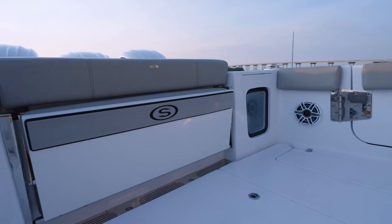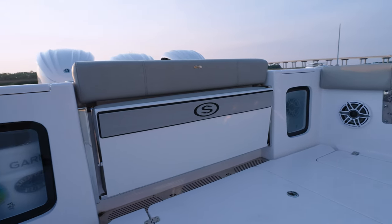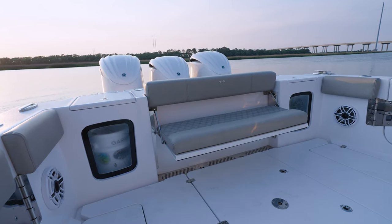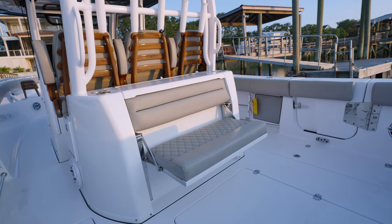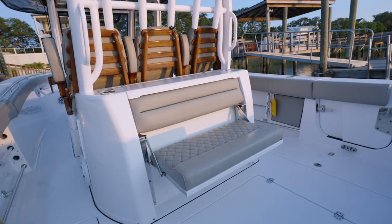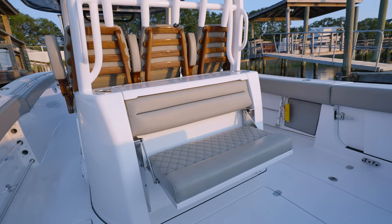We have the big twin aquarium live wells in the rear for holding all your bait. We also have the fold-down seat that's removable, so if you want to fish you can throw a cooler there and take your seat out. We also have the rear-facing seat here, perfect for watching bait and sitting back here when you're trolling. It's a great extra seat.